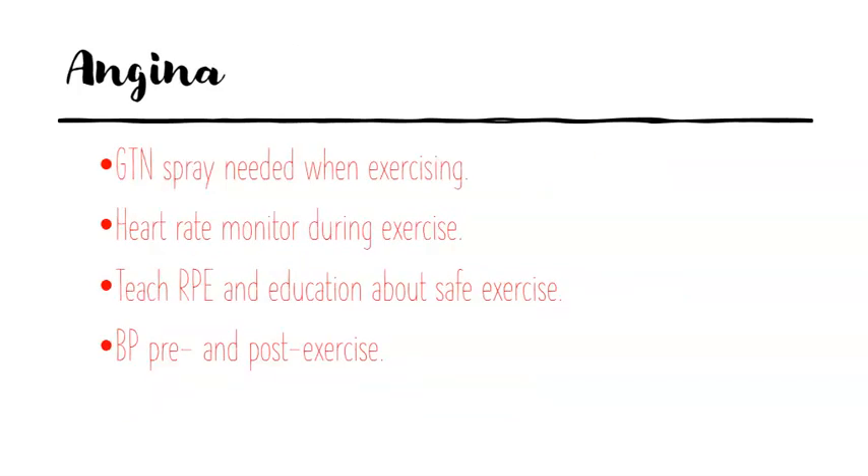For a patient with angina, they're going to have their GTN spray handy. We want to monitor their heart rate before, during, and after. Teach them about rate of perceived exertion and where they should be — if we're using the Borg scale, we want them to be at around 13 out of 20. Then take their blood pressure pre-exercise and post-exercise, monitoring at all times.